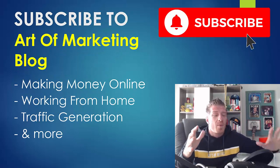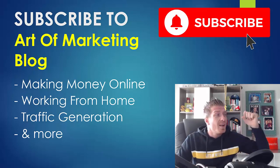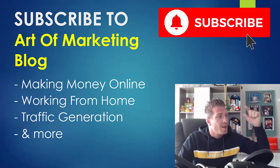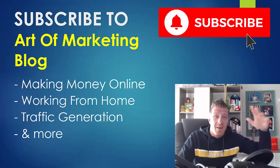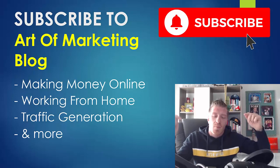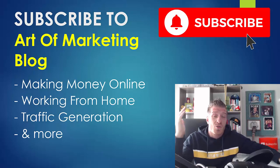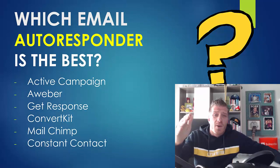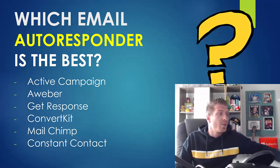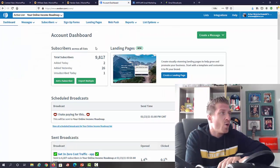I'm about to share my screen and show you all of the campaigns that I run every single day. But first, let me remind you to subscribe to this channel. If you're into making money online, working from home, traffic generation, email marketing, or anything related to digital business, please subscribe and click the bell. Now let me share my screen and jump into the next part of this video. The first question is: which email autoresponder is the best?